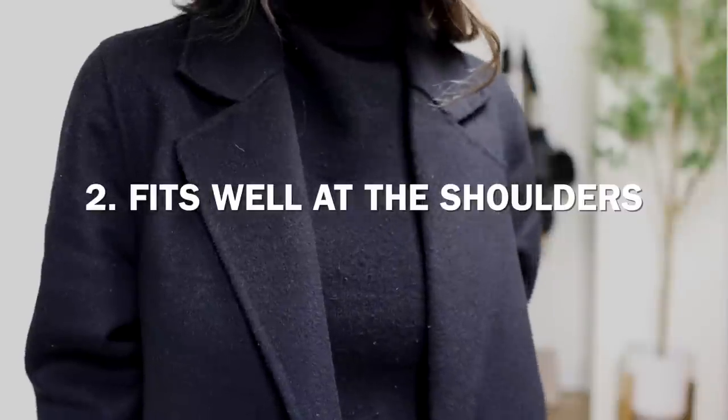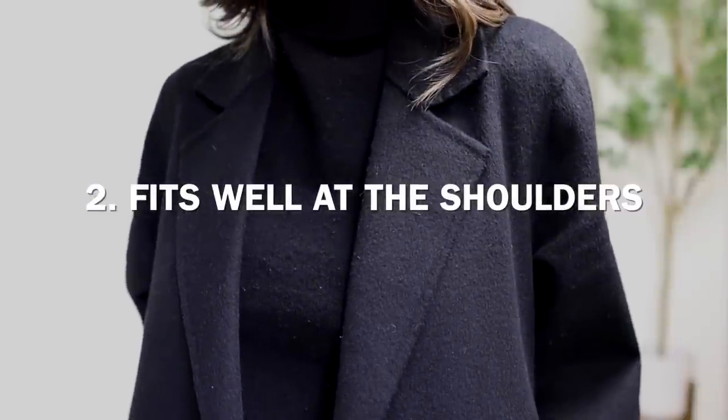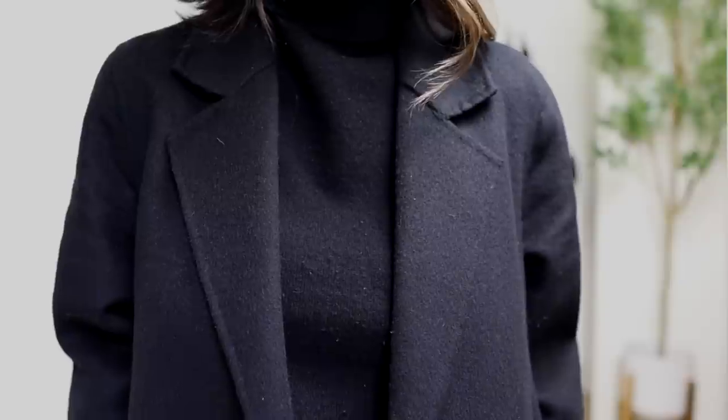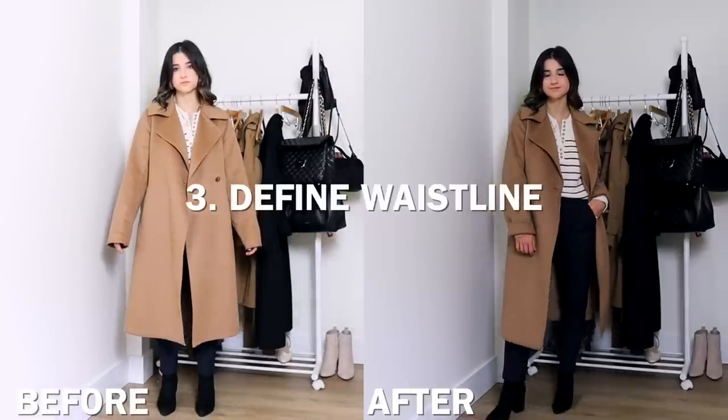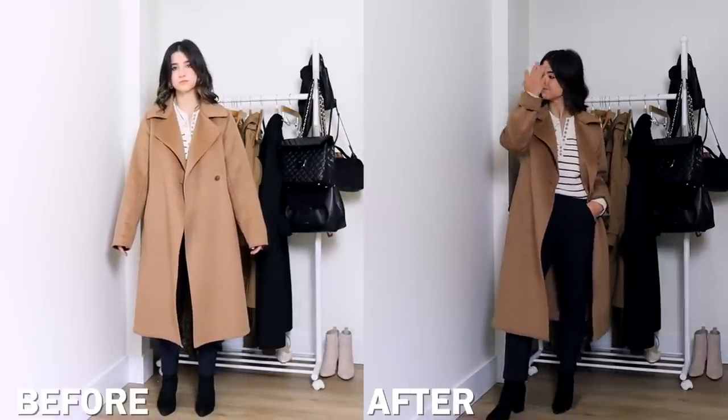Make sure you have a flattering waistline, and the outerwear piece already looks so fabulous on you because it fits you at the seams. The next thing is you want to make sure you have a flattering waistline in the outerwear piece. With these two jackets, you can see that on the before, it definitely looks bulky, frumpy, and oversized.